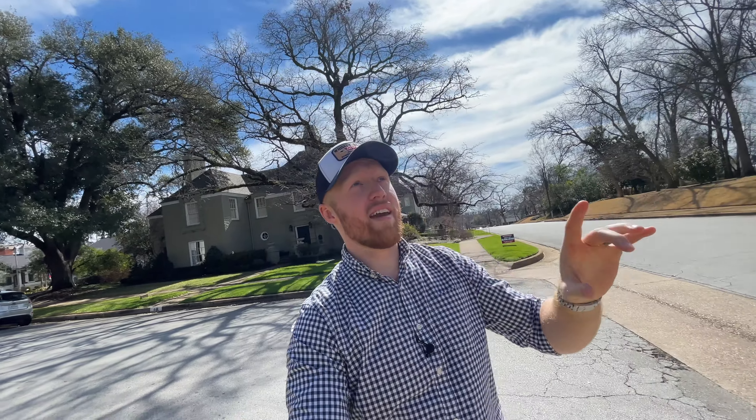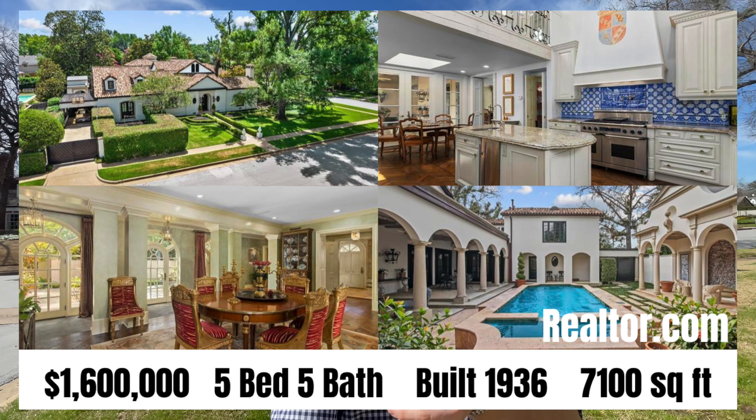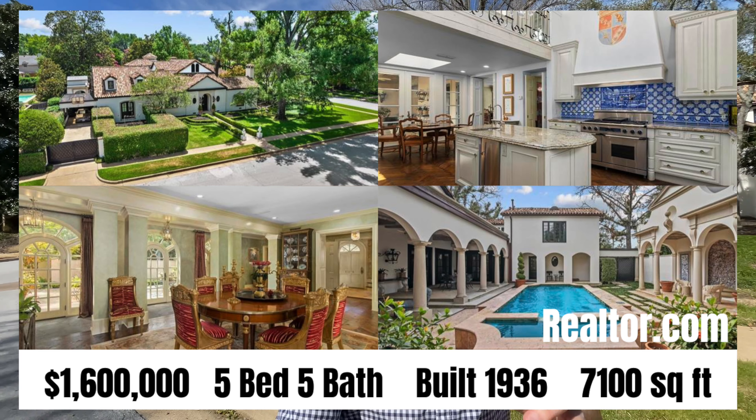By the power of editing we are here on South Chiltern Street — a really nice, beautiful neighborhood. The home that sold in February of 2023 is this one right here. It sold for $1.6 million. The home is 7,100 square feet — it is a five bed, five bath, two half baths. It was built in 1936. It is Santa Barbara style with a courtyard and a swimming pool. I'll put several photos up because there's not too much I can show you from the street, but it is an absolutely amazing house.